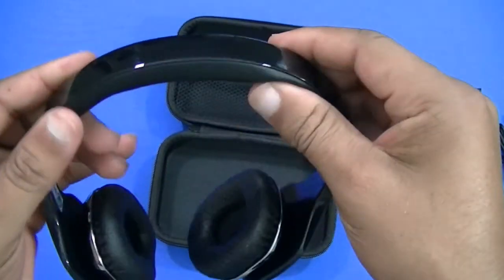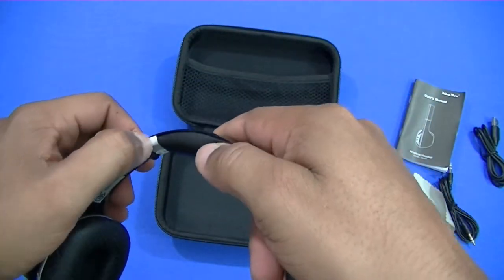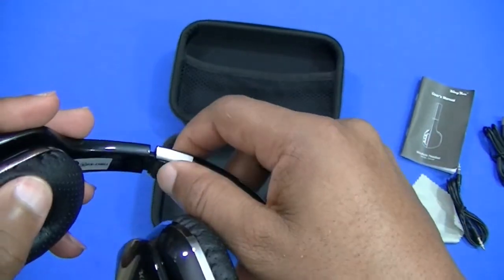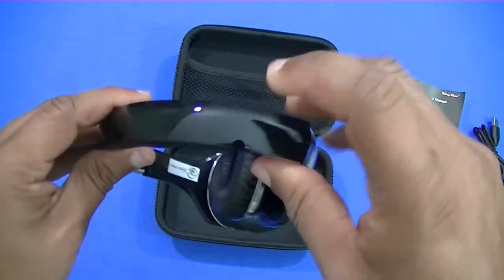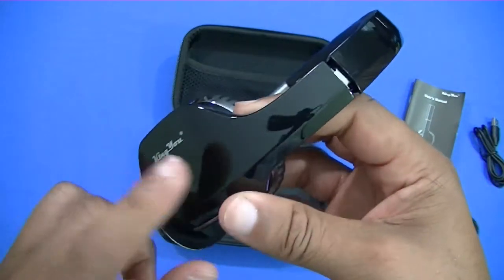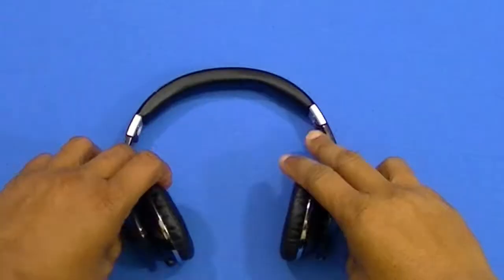It's got a nice cushion on the headband. Inside there's stainless steel, and the top is hard polycarbonate — nice and smooth on the sides as well, with a little chrome trim going around. There's nice foam padding on the ear cups.